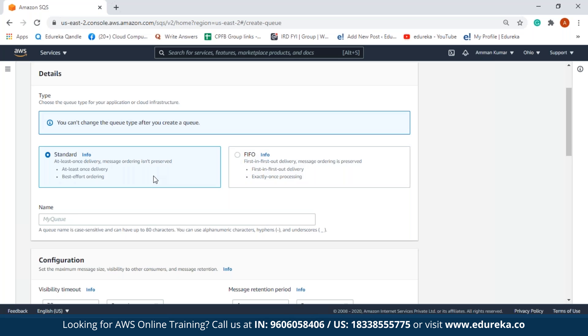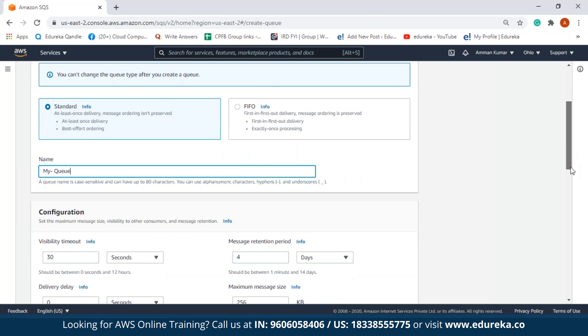Another major difference is that in a standard queue, message order won't be preserved — the order of messages might change in some circumstances. But in a FIFO queue, messages are sent and received in order. We will create a standard queue today. After selecting the queue type, we have to name our queue. Let us name it 'my-queue'. We can use alphanumeric characters, hyphens, and underscores.